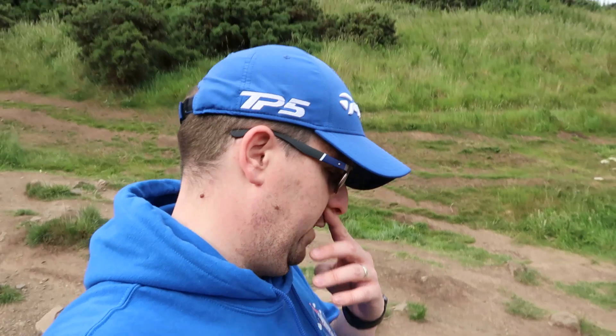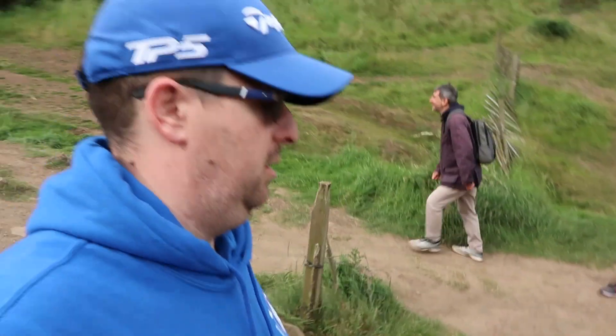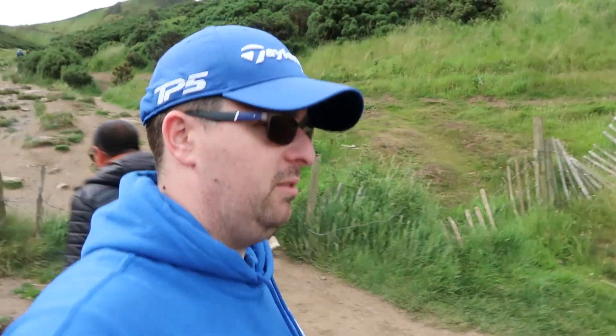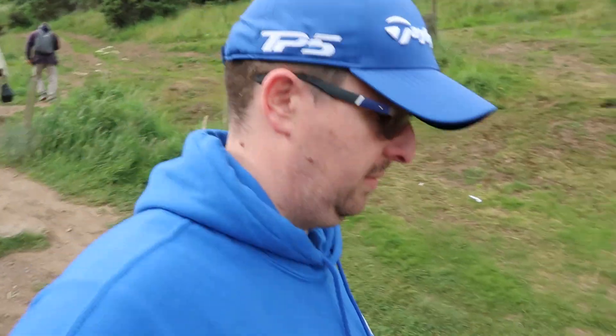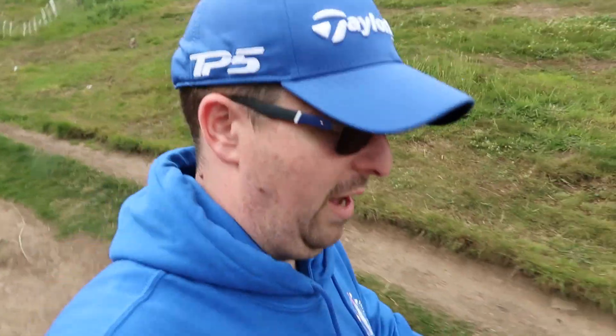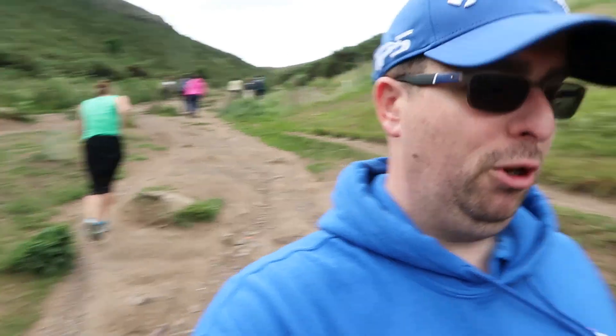I am nearly at the bottom now. As I'm walking down - not vlogging going up the steepest slope - there were so many people climbing, it's crazy. But it's safe to say they are not wearing the right attire. There's a woman running up - ridiculous. Another runner coming.